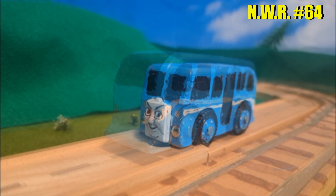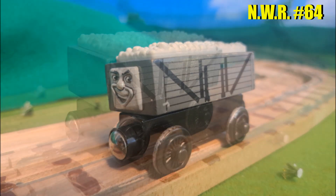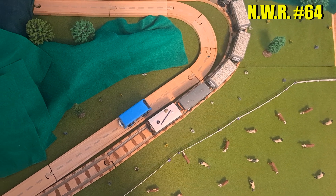Algy the Bus, and the Troublesome Trucks — all hand-painted and modified by yours truly.